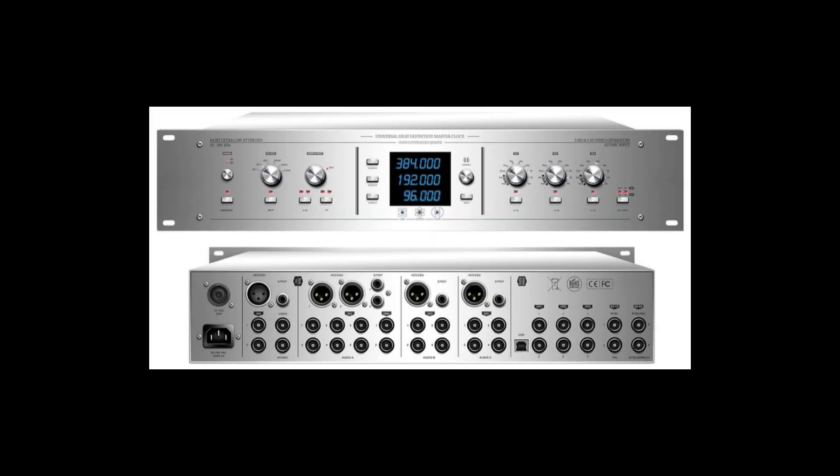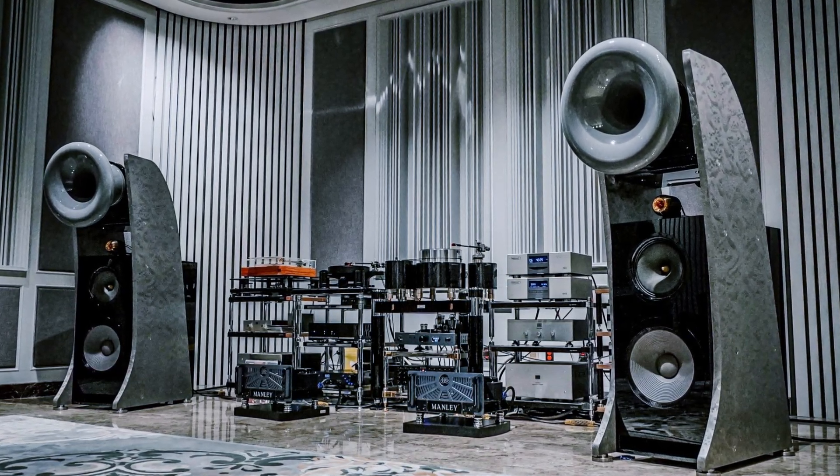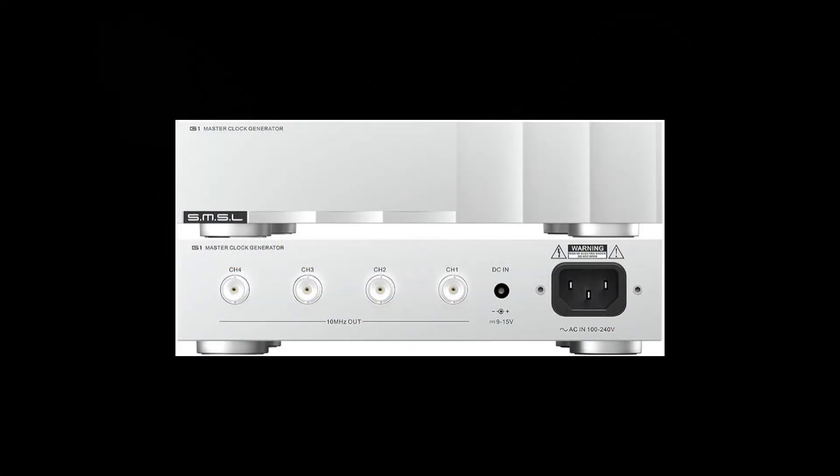A single external reference generator can provide a more stable signal and eliminate desynchronization between system components. Until recently, external clocks were not common in home audio, but this idea has already taken root in high-quality systems. A specialized external clock can provide higher accuracy and lower noise than clocks built into the audio devices themselves. The external clock sets a single time reference for all components, such as the CD transport and DAC, reducing jitter at the nanosecond level, improving stereo imaging, making sound attacks clearer and bass more punchy.